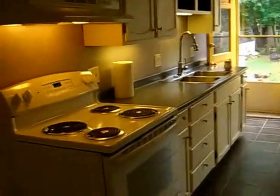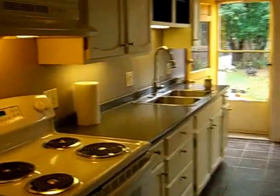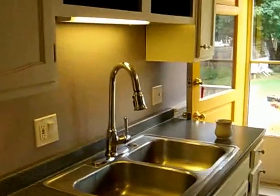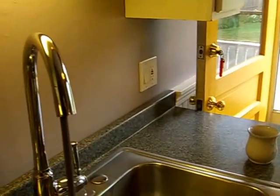New stove, ceramic tile floor, under cabinet lighting, and a newer faucet with a hose.